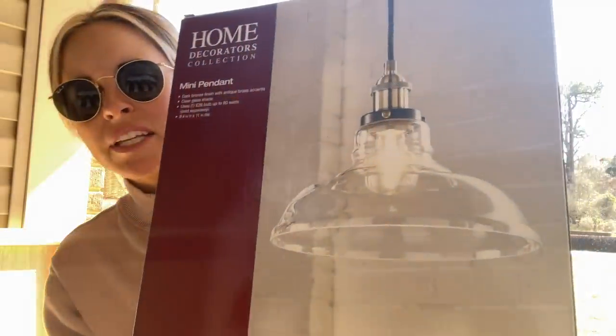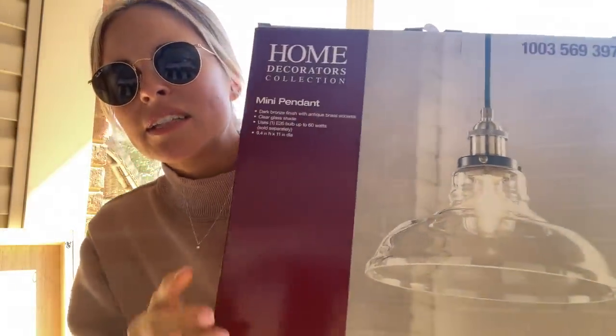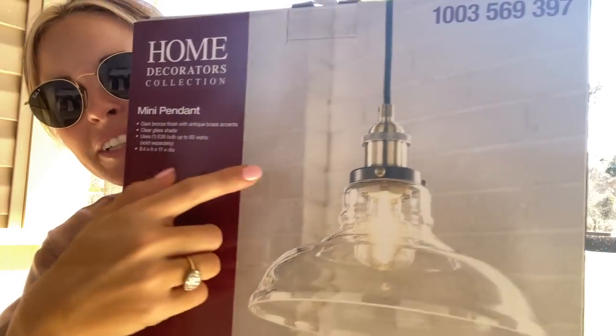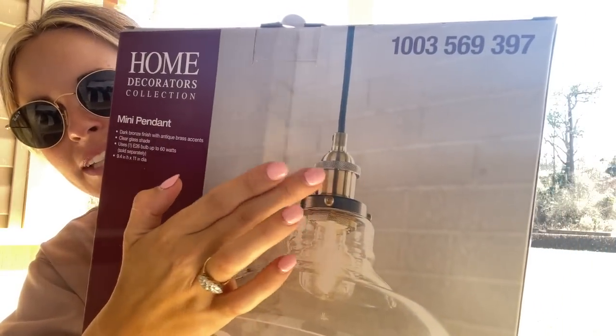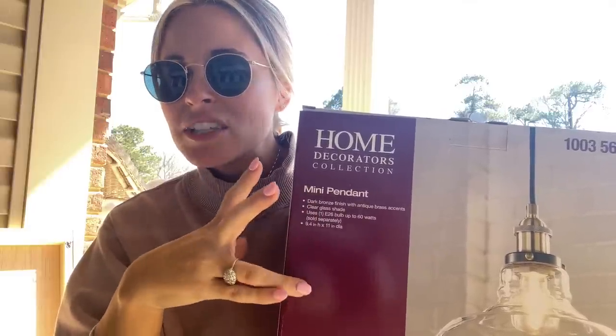The next thing I want to share is our kitchen island pendant lights. I think we got them at Lowe's or Home Depot — I always get them mixed up. We got two of these glass pendant lights. They have a brassy color with black, and I loved them. We're still figuring out how the house is going to flow as far as all the light fixtures, but these are a good price. We may change them out once we see what the other light fixtures look like, but this is the style I'm thinking.